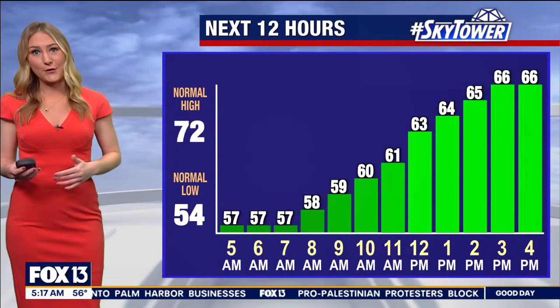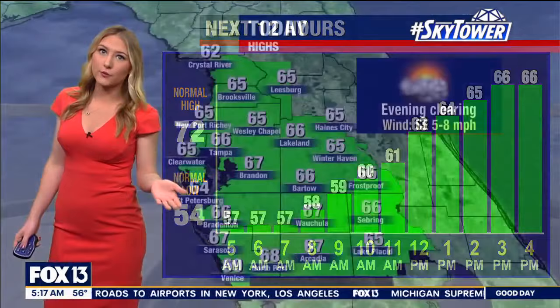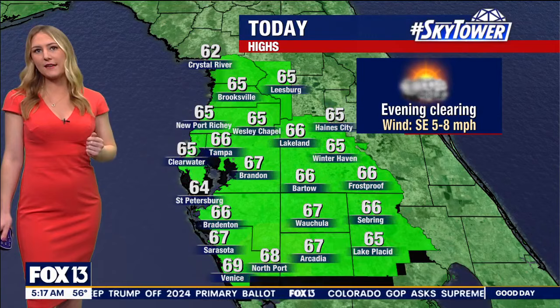Temperatures this morning are in the mid-50s all around the area. And as we look at your planner, we're pretty much staying in the 50s through most of the morning. Then by the afternoon, temperatures are going to reach the low and mid-60s all around the area — so cooler than average. And with not a whole lot of sunshine, it is certainly going to be feeling chilly out there. The good news is the breeze is pretty light today, mostly about 5 to 8 miles per hour, so we won't be dealing with a whole lot of wind.